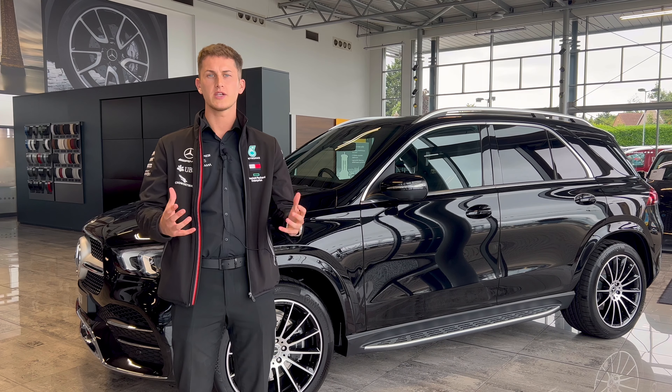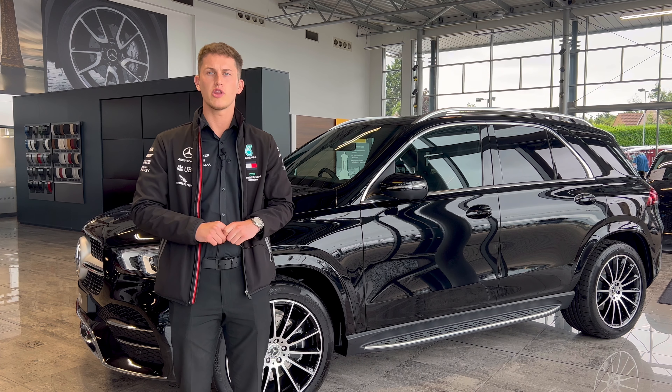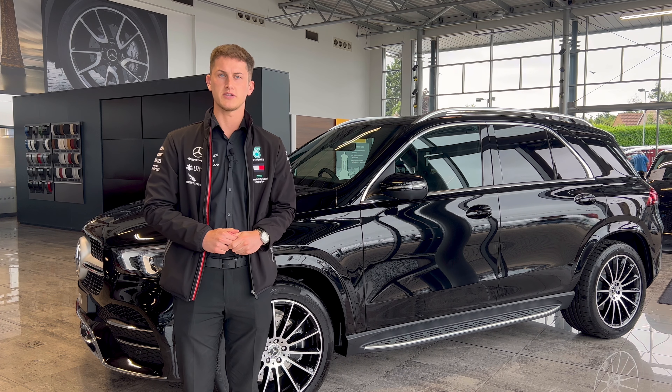All of our Western Mercedes-Benz What3Words locations are listed on our website, so why don't you make your way to the website, find out the What3Words address, and ask Hey Mercedes to bring you directly to us.